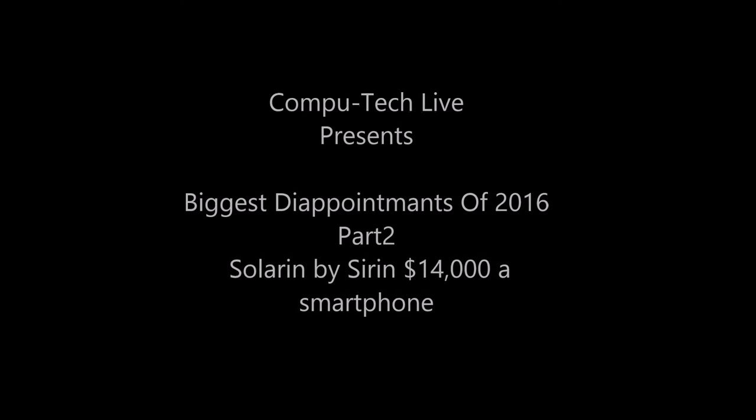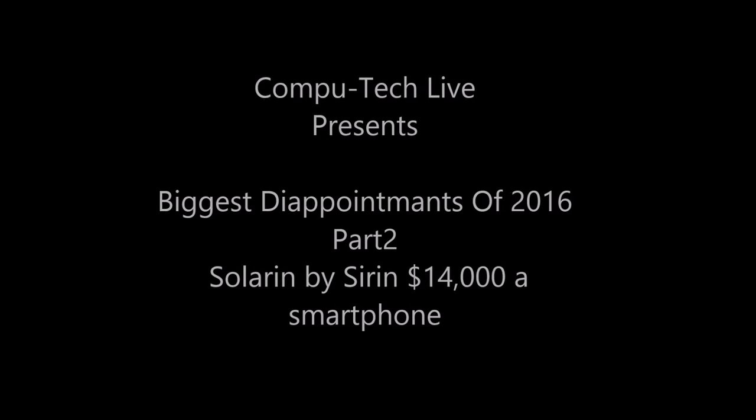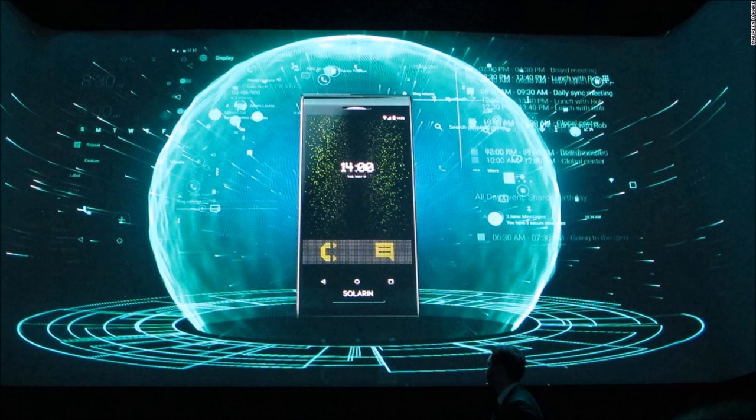Biggest Disappointments of the Year 2016, Part 3: Siren Solrhen. The Siren Solrhen is a $14,000 smartphone that was launched in May 2016 by Solrhen.